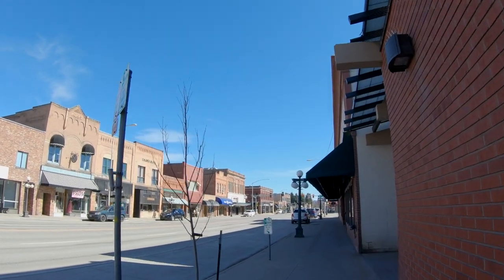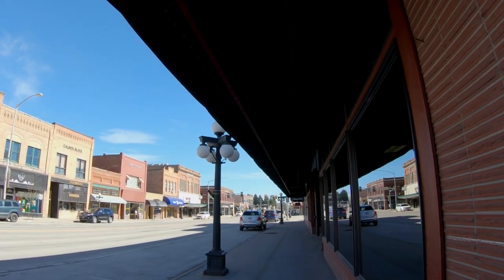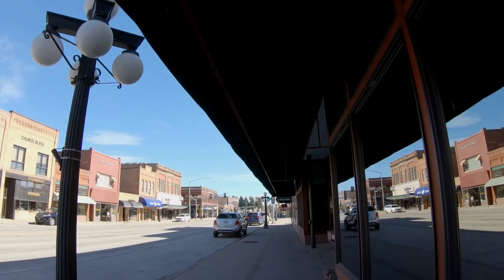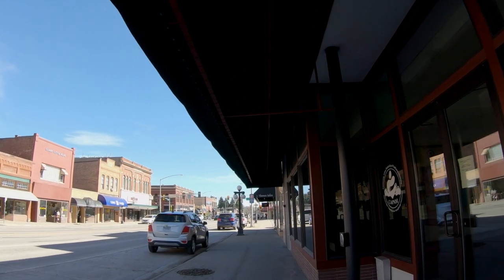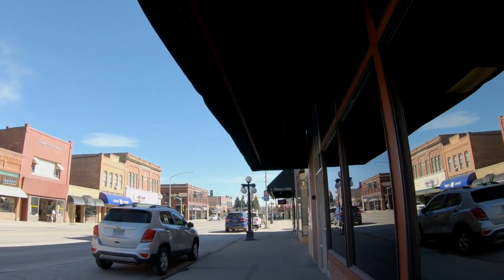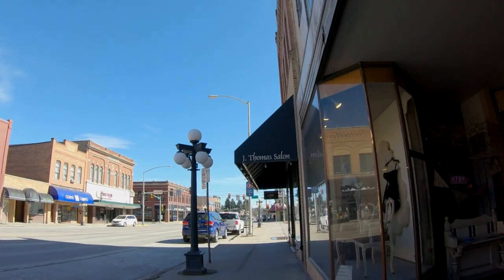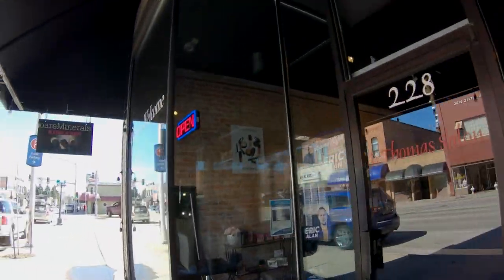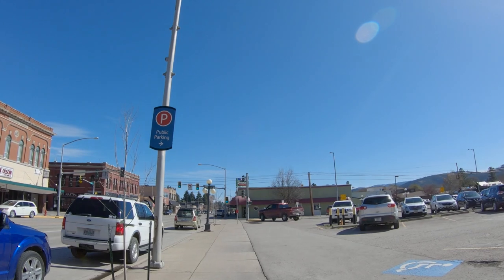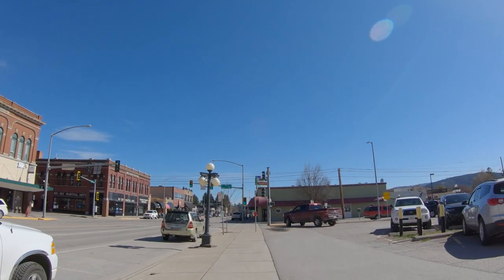I did do this walking tour during the coronavirus — we may have been in phase one — but it is typically busier down here than what you're seeing currently. Skin care, salons, bare minerals. There's a public parking area, although I've never needed to use it — typically we just parallel park along the street.